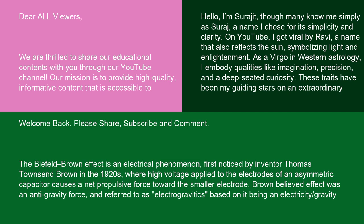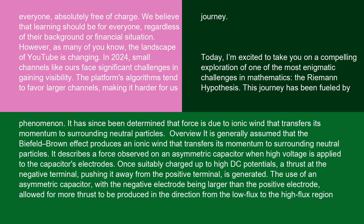The Biefeld-Brown effect is an electrical phenomenon, first noticed by inventor Thomas Townsend Brown in the 1920s, where high voltage applied to the electrodes of an asymmetric capacitor causes a net propulsive force toward the smaller electrode. Brown believed the effect was an anti-gravity force, and referred to it as electrogravitics, based on it being an electricity/gravity phenomenon. It has since been determined that the force is due to ionic wind that transfers its momentum to surrounding neutral particles.